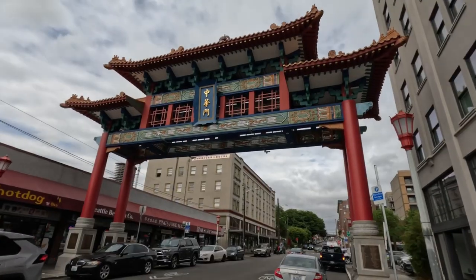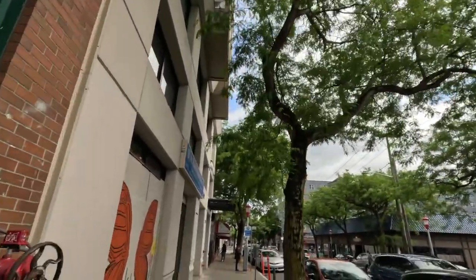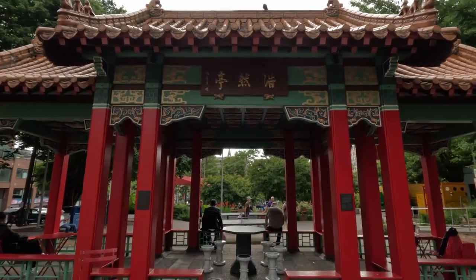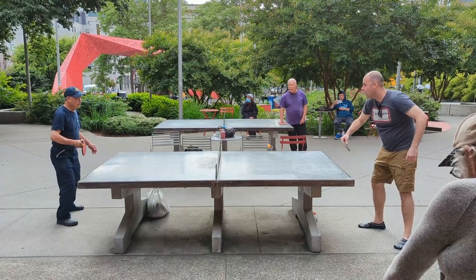We're now in Chinatown, or what's called the International District here in Seattle. It's really cool — it still has old red rustic buildings, I'm guessing this was something else at one point, part of old town, that has since become more of the Asian area of Seattle. There's a Chinese plaza at Hing Hay Park, a small central park in the middle of Chinatown, with a couple of ping pong tables where you can watch people play. It's a nice little spot. We're heading to one of the larger Asian markets in the Pacific Northwest.